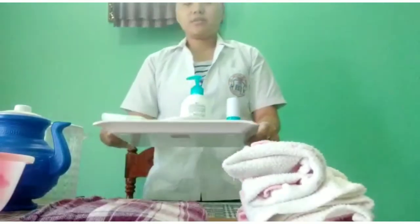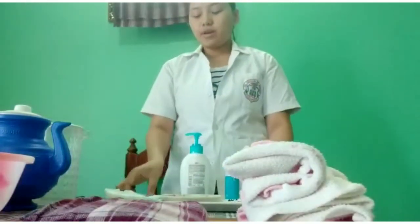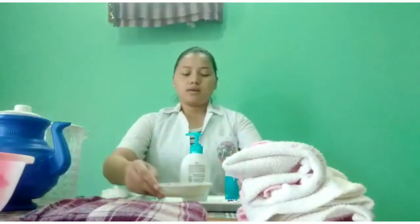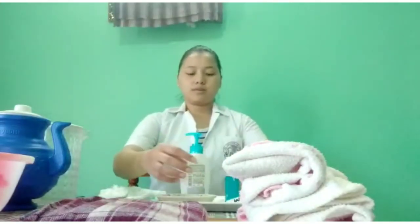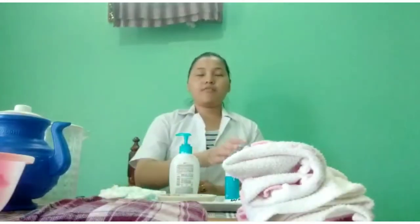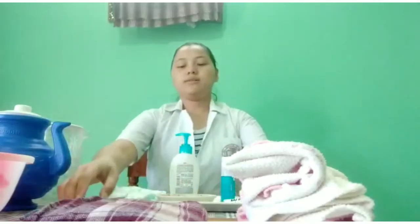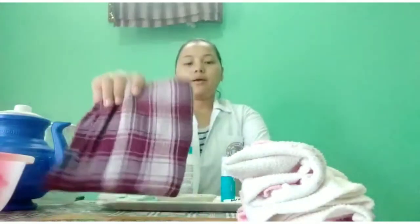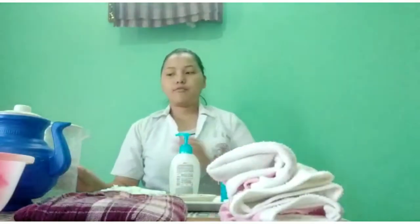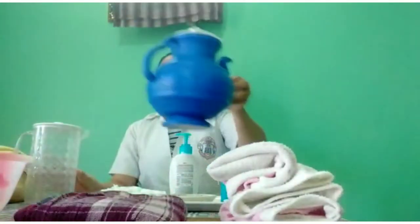We have taken a clean tray, and on the clean tray we have the baby diaper, cotton balls, wet wipes, bath soap, and body lotion. On the other tray we have the baby wrap and the clothes of the baby. We also have two jugs — one with warm water and one with cool boiled water — and the bath tub.